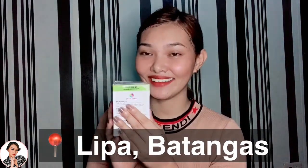Nakita ko dito na manufactured and distributed by J.P. Laurel Highway, Lipas City, Batangas. From Batangas pala to! And, taga-Batangas po ako. Of course, lagi niyo pong titignan yung expiration date. The expiration date naman nito is July 31, 2021, so safe siyang inumin.